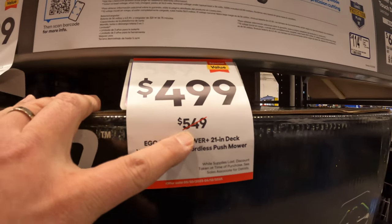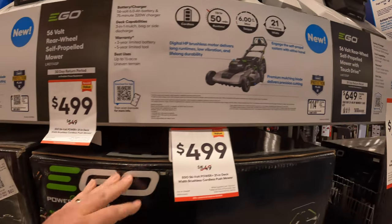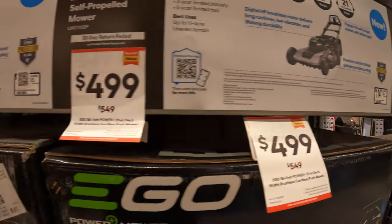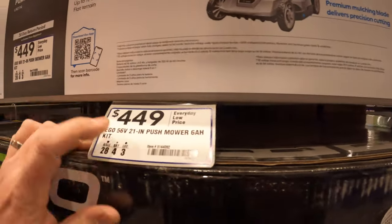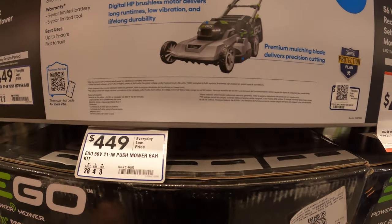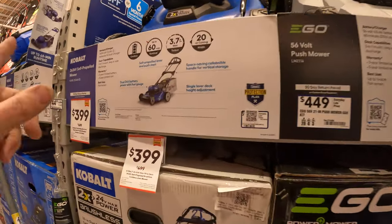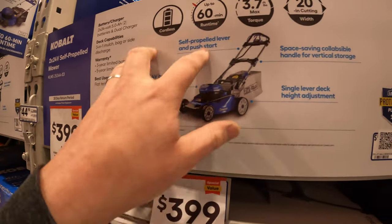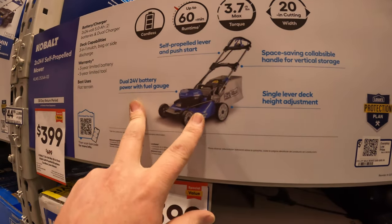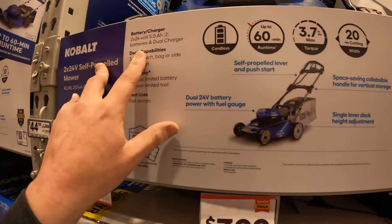$499, was $549. $449 for the 21-inch push mower with the 6-amp-hour battery kit. They do have one with Cobalt for $399, was $499. 20-inch cut, 24-volt, 60-minute run time with a 5-amp-hour battery. It comes with two of them.